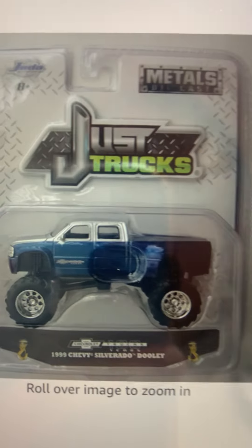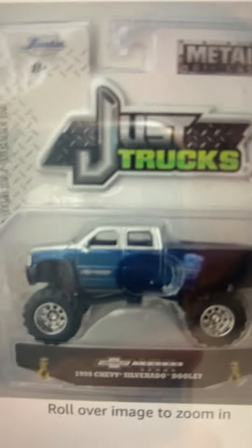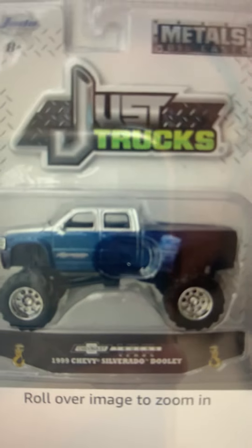Here we are. This is the grand final Jada Toys video that I will record on my phone. There will be no more after this.